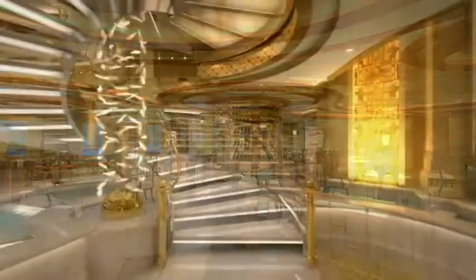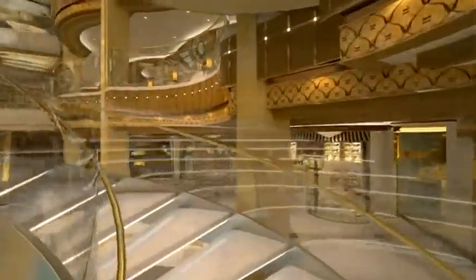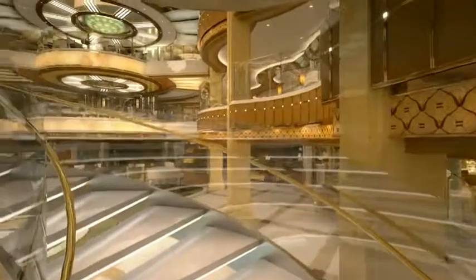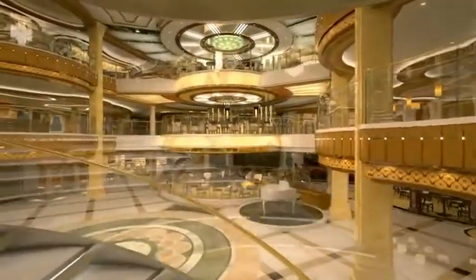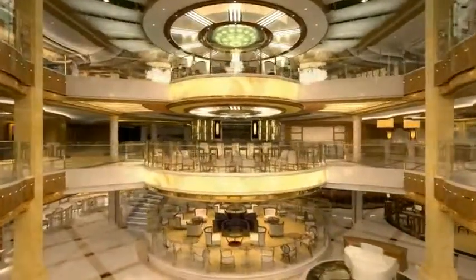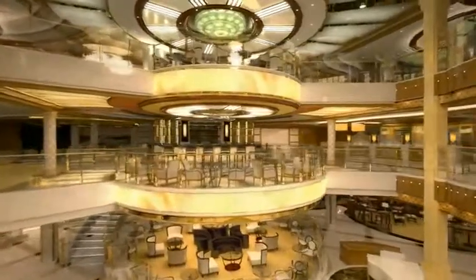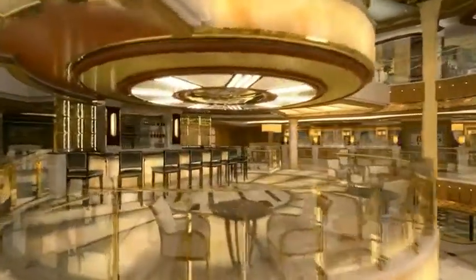Now let's explore the exciting new features up on deck six. The new design of Royal Princess's Atrium features geometric shapes that contrast with beautiful flowing lines. The floors above give the illusion of floating in space, created by backlit surfaces. The floor of Bellini's bar is also backlit, adding the final touches of light and glowing ambiance.